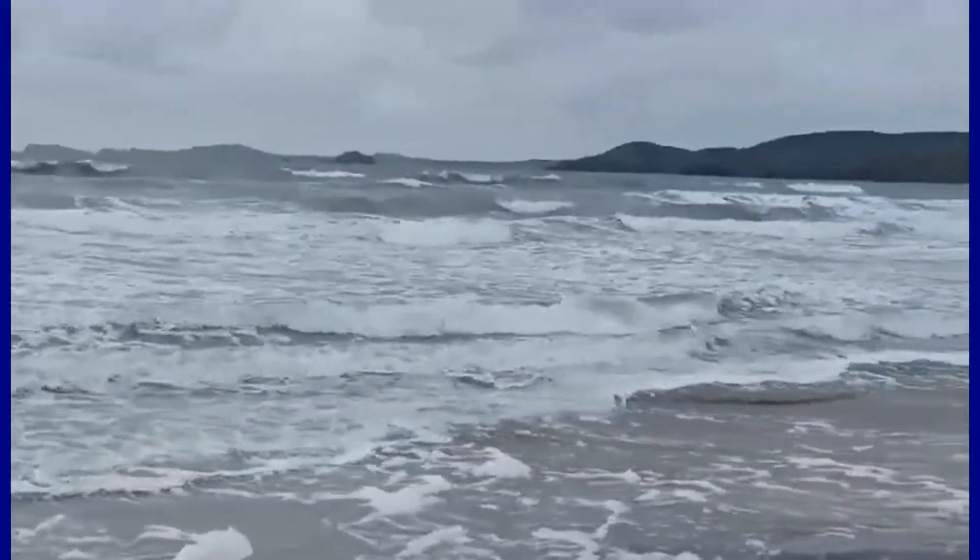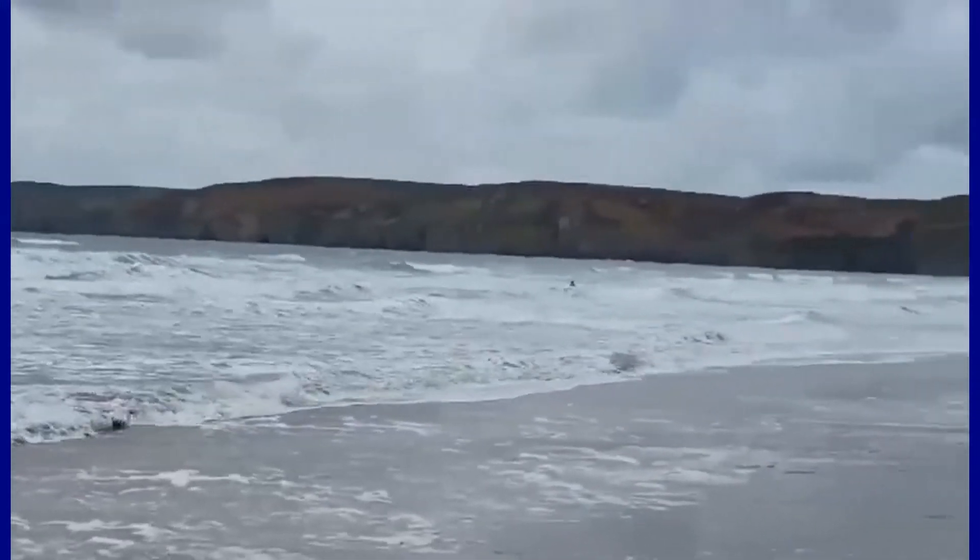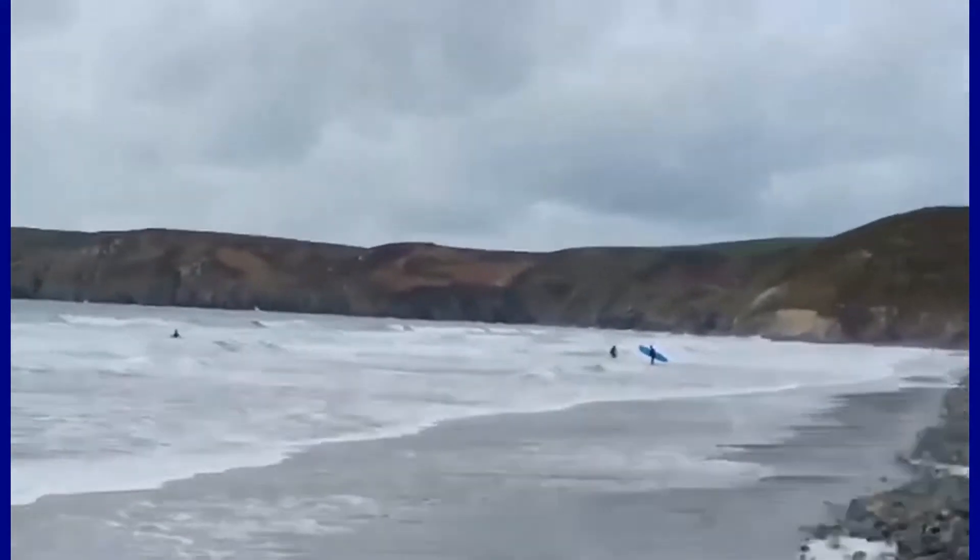It's getting a bit choppy out there with the waves. Believe it or not, surfers are going out into the sea — they must be crazy! It is so cold; it's about 5 degrees Celsius right now. Crazy people.